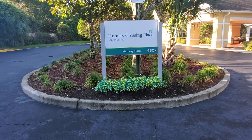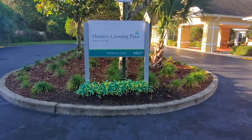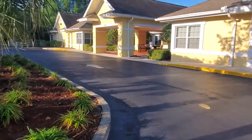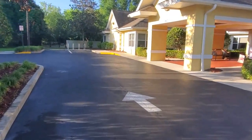Hello and welcome to Hunter's Crossing Place Memory Care, located in Gainesville, Florida, just off of Northwest 53rd Avenue behind the Publix at Hunter's Crossing Plaza. We are a lovely community tucked away in the trees here in Tree City. Join me as we walk through and tour our amazing Memory Care community.